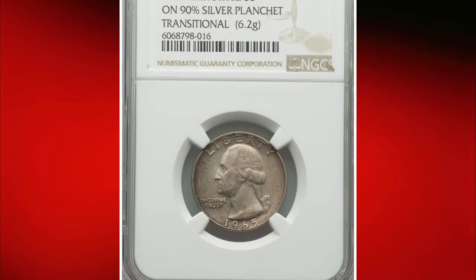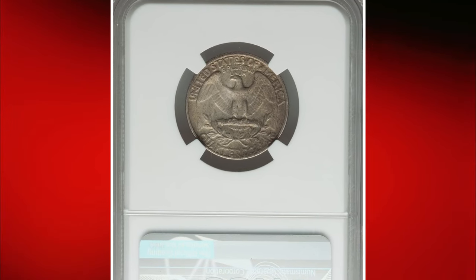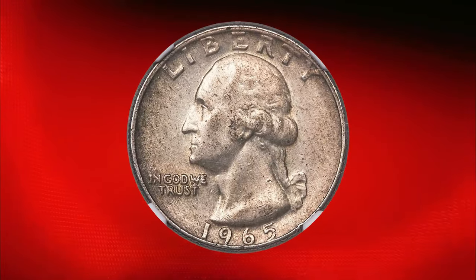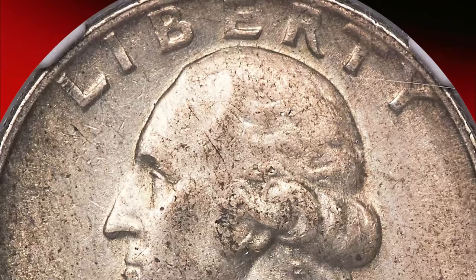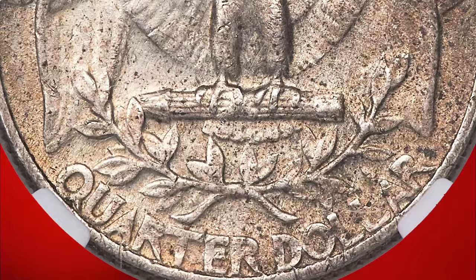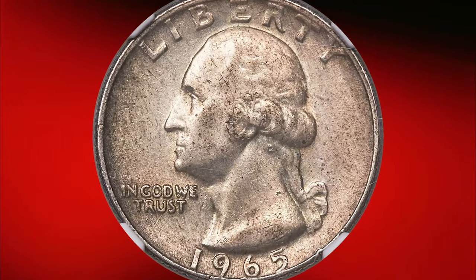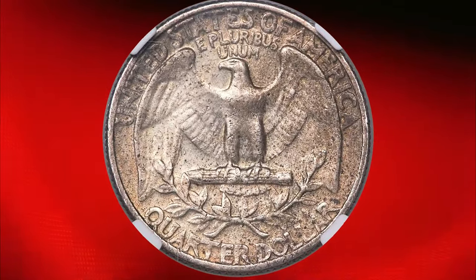Its silver composition can be verified by its weight, which is heavier than the standard 1965 copper-nickel quarters. Such coins are valued for their rarity, historical significance, and the unusual minting error. Graded AU53 by NGC, this transitional error is among the most impressive and significant modern errors discovered in circulation over the last several decades. This particular piece boasts a satiny finish with original russet toning and remnants of luster. Light wear is consistent with its grade. Remarkably, this coin sold for $7,800 at Heritage Auctions, highlighting its exceptional value and rarity.